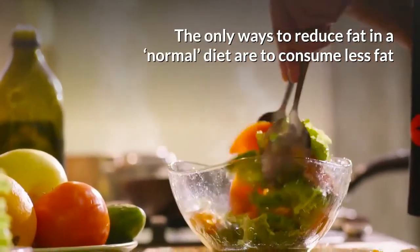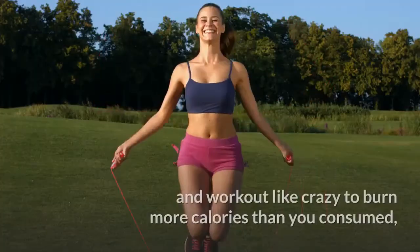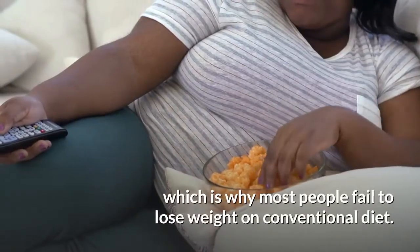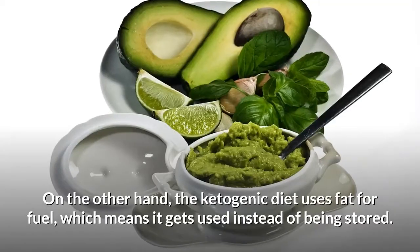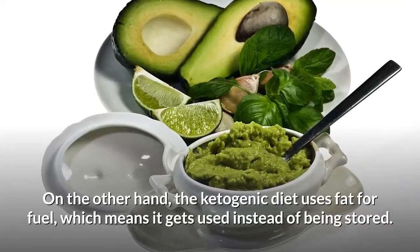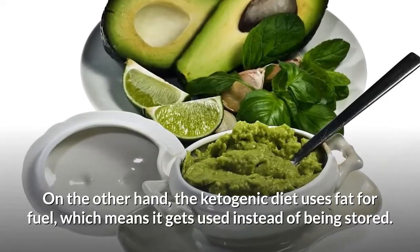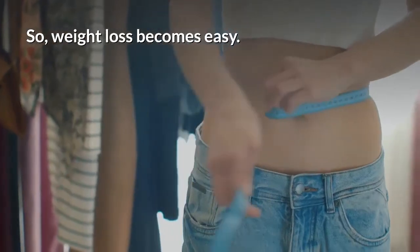The only ways to reduce fat on a normal diet are to consume less fat and work out like crazy to burn more calories than you consume, which is why most people fail to lose weight on a conventional diet. On the other hand, the ketogenic diet uses fat for fuel, which means it gets used instead of being stored, so weight loss becomes easy.